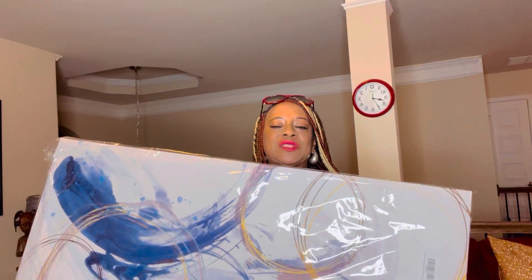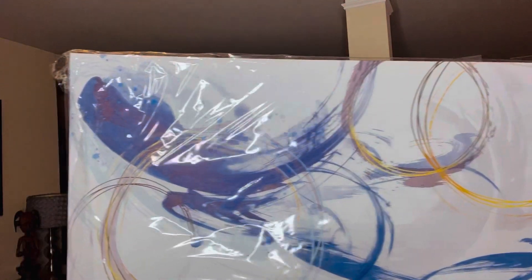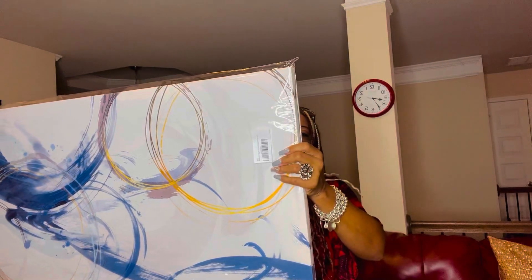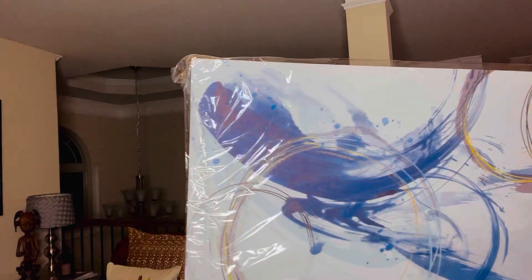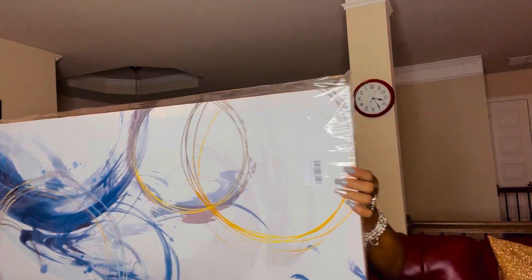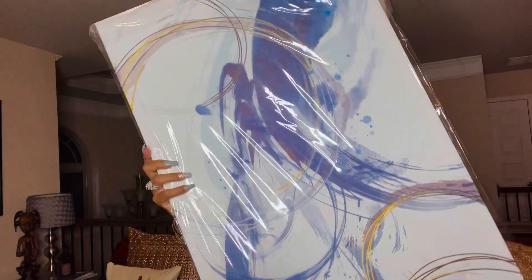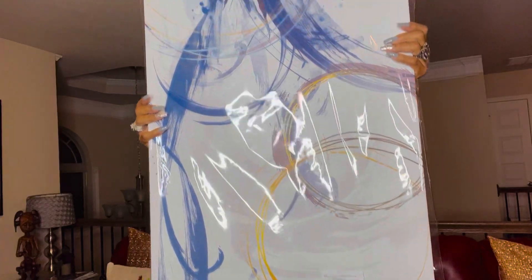The first item I picked up for the fourth bathroom is this canvas. You see the colors — I am going with gray and blue. Now I'm a silver girl, but I'm going to probably use a little gold in that bathroom if I can find some pieces I really like. But right now my mind is set on blue and gray. Isn't it a pretty canvas?